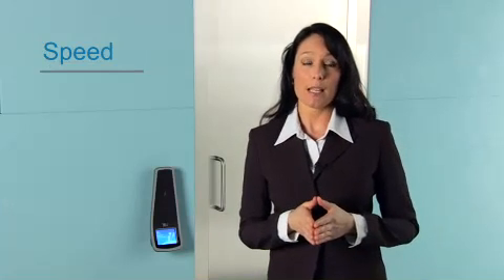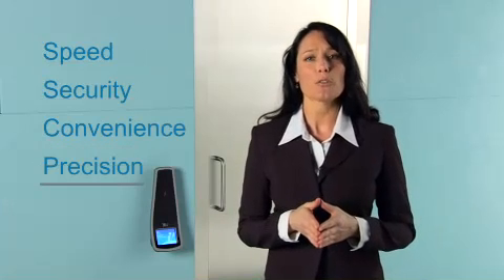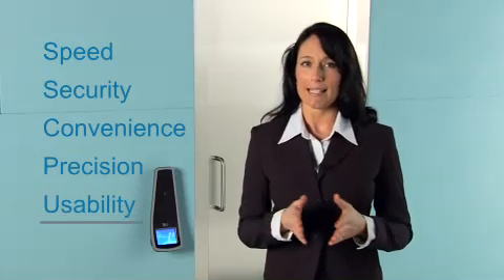Today we have demonstrated the access, authentication, and enrollment process and have taken a closer look at the sophisticated technology that drives the L1 3D face reader solutions. This fast, efficient, and completely secure enterprise access solution combines the speed of real-time 3D imaging technology using a person's facial structure, the security of employee authentication before access is granted, the convenience of hands-free authentication in under a second, the precision of using up to 40,000 data points to make accurate matches, and the usability to accommodate a range of facial positions and poor lighting conditions.